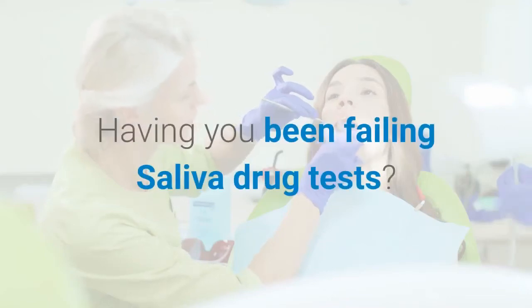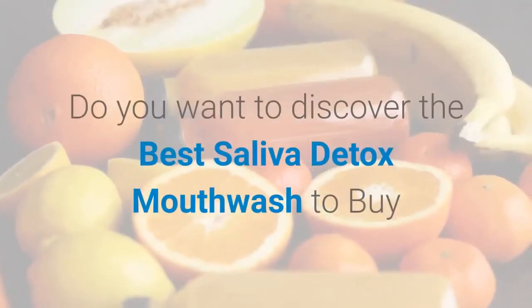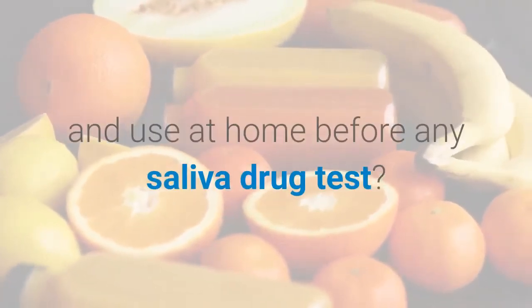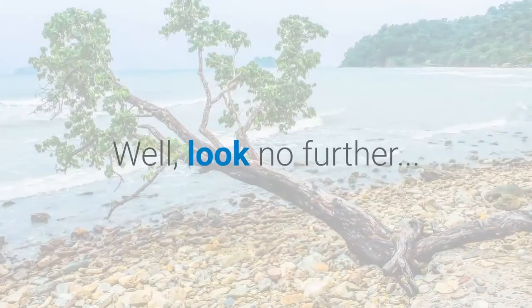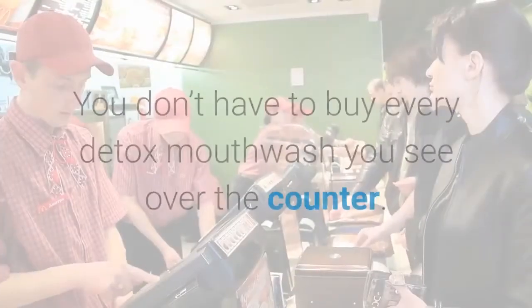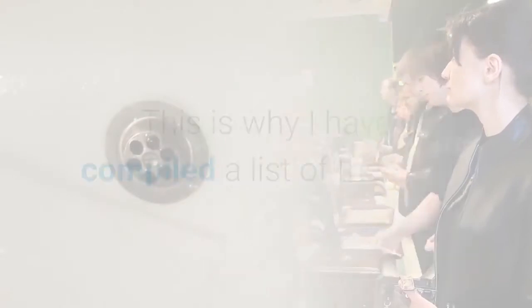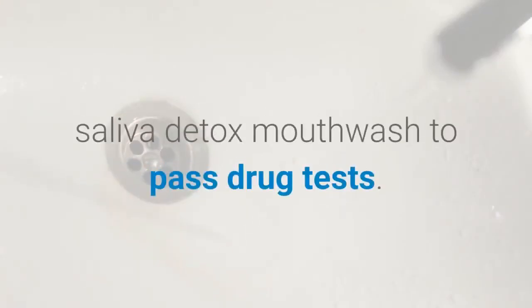Have you been failing saliva drug tests? Do you want to discover the best saliva detox mouthwash to buy and use at home before any saliva drug test? You don't have to buy every detox mouthwash you see over the counter. This is why I have compiled a list of the best saliva detox mouthwash to pass drug tests.